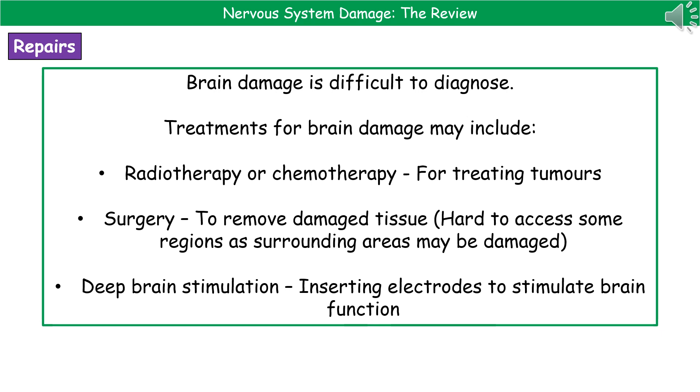The last option is something called deep brain stimulation. This is where we insert electrodes into the brain and actually use them to stimulate brain function once those electrodes are in place.